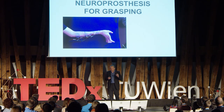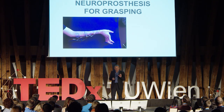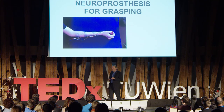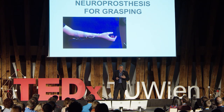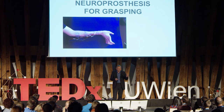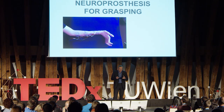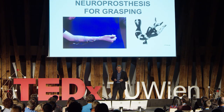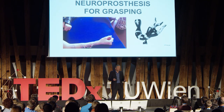There are electrodes attached on the arm, on forearm muscles, and by properly stimulating these muscles, we can open the fingers, close the fingers, eventually move the thumb, and eventually turn the hand. However, such a system does not yet exist for the whole arm, and therefore we will use a robotic arm instead, which is much easier to control.